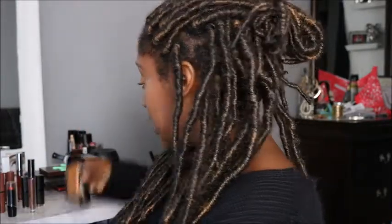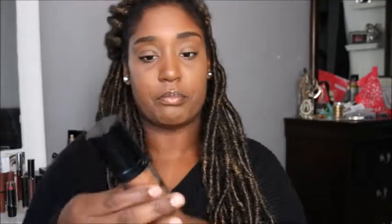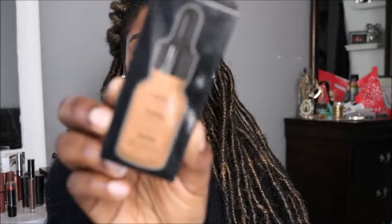One foundation I just started using that I'm already obsessed with — and it has a pump — is the LA Girl Pro Coverage foundation. It's amazing and it has a pump. This foundation is about eight dollars. A lot of Ulta stores do not have the darker shades in-store so you have to order it online, which is what I did. I have this foundation on right now. It's total coverage and these are the drop foundations — this is exactly what it looks like on the box.